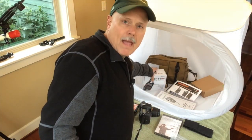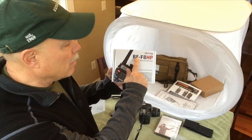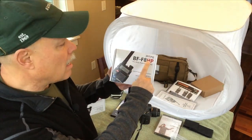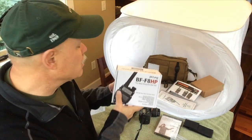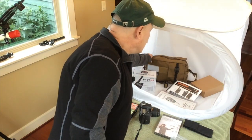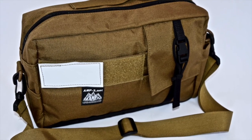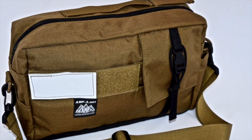One package has a Baofeng BF-F8 HP — that's the high power, eight watt maximum, handheld two meter, 70 centimeter radio. And this is our brand new AMP3 comms bag. We'll have a video review of this bag later. It's a great way to keep all your communications gear ready to go.